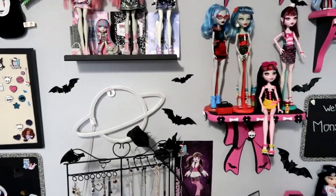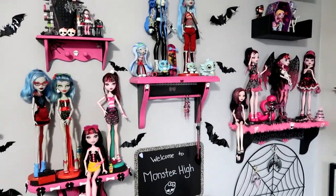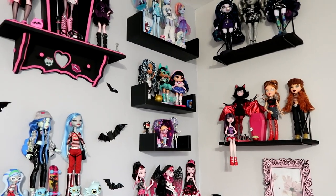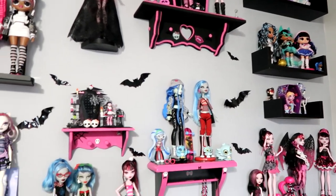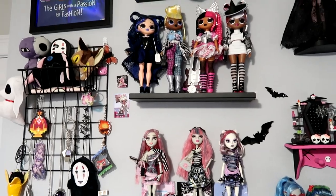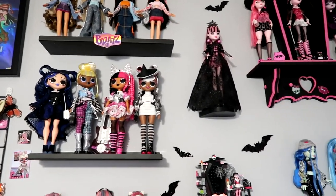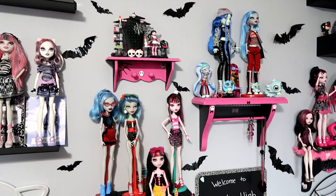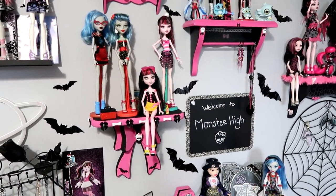I'm definitely going for a maximalist and not a minimalist in this setup. I have a variety of dolls: Rainbow High, Shadow High, Bratz, mostly Monster High, LOL OMG, LOL Tweens. This is the majority of my dolls in this room, but not even all of it. Any dolls that I thought fit a really pastel theme, I actually have in my other room which is entirely pastel.